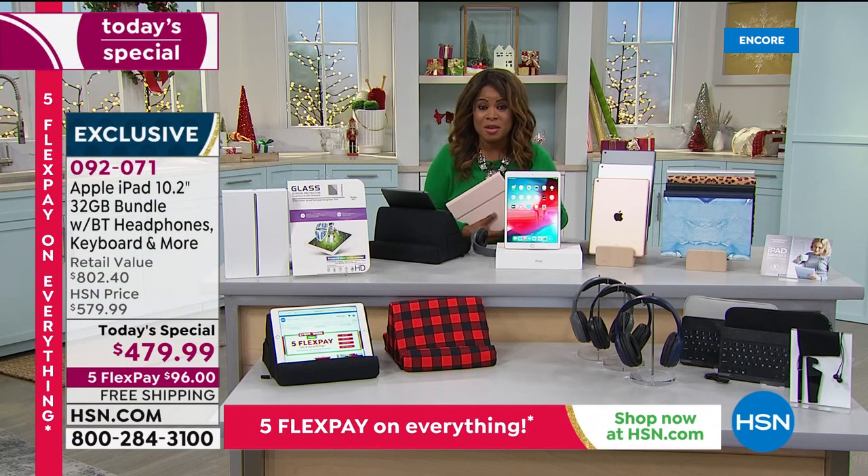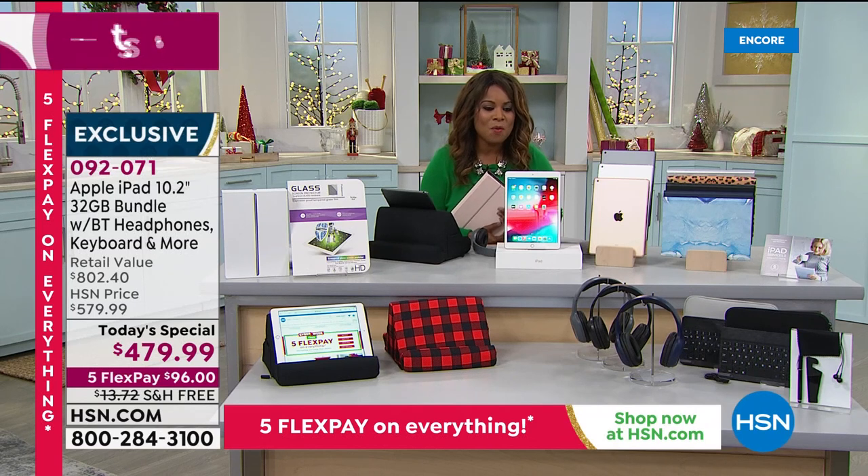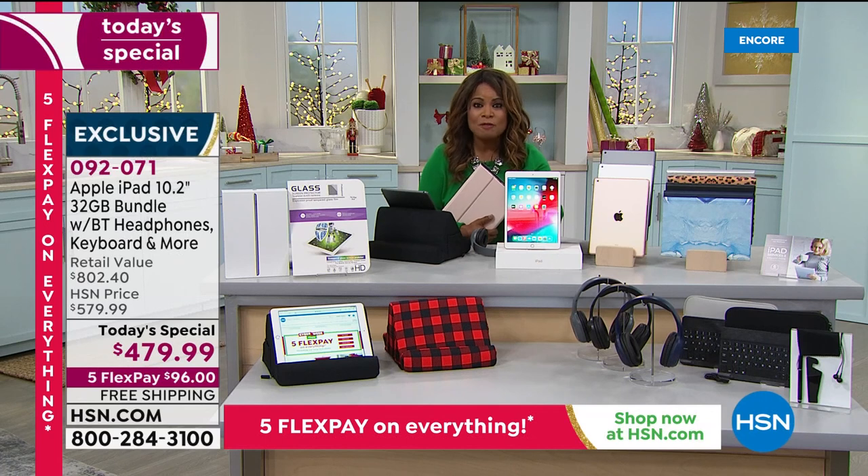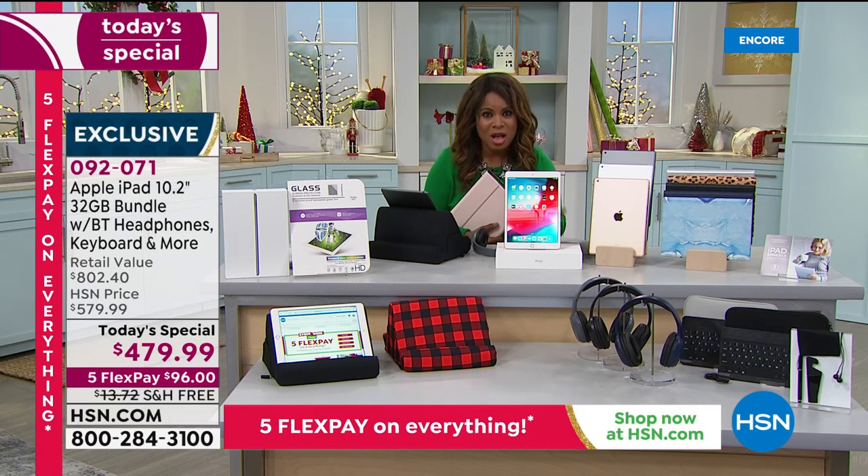If you're just tuning in, we're featuring our incredible today's special — the final Apple iPad today's special of the year. This is the one that's only three months old — the newest eighth generation iPad based off the original, with the most powerful A12 processor.